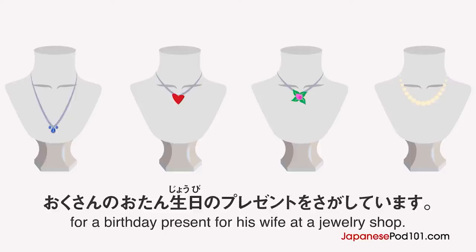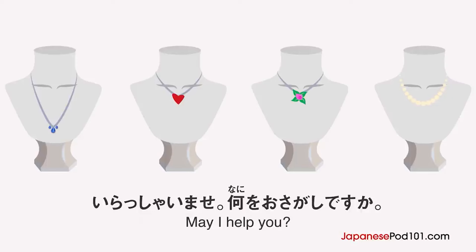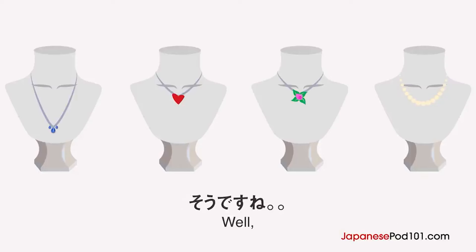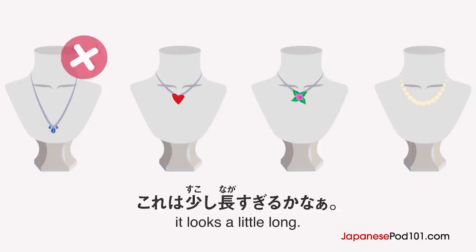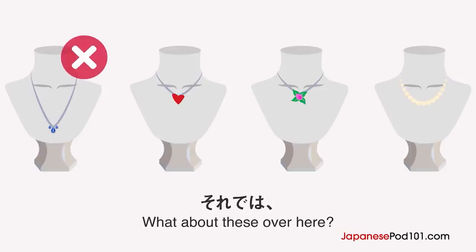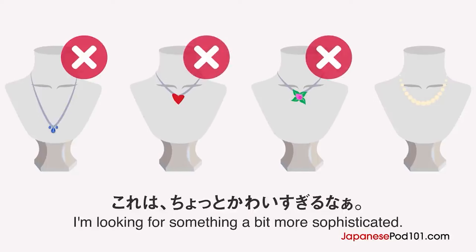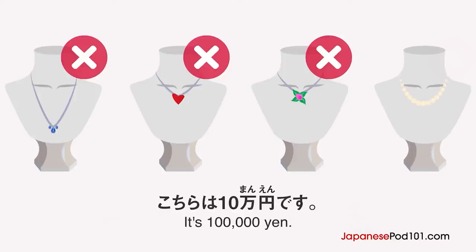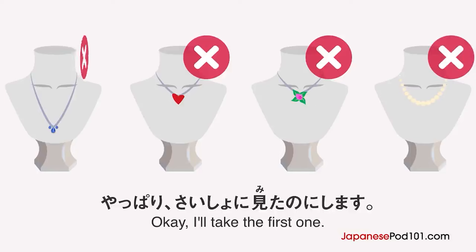男の人が奥さんのお誕生日のプレゼントを探しています。男の人はどのネックレスを買いますか？妻の誕生日のプレゼントを探しています。おすすめはありますか？そうですね。このネックレスはいかがですか？うーん、これは少し長すぎるかな。それでは、こちらのお花のネックレスか、ハートのネックレスはいかがですか？これはちょっと可愛すぎるな。あ、このパールのネックレスはいくらですか？こちらは10万円です。あ、高すぎますね。やっぱり最初に見たのにします。